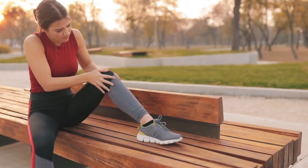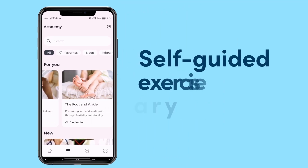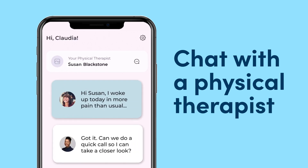For preventive care, you'll have unlimited access to a library of educational videos, self-guided exercises, and a chat feature you can use to communicate directly with a physical therapist.